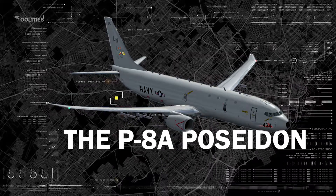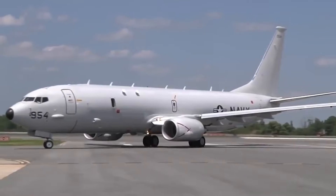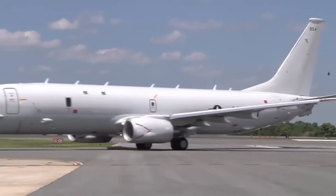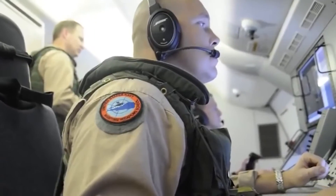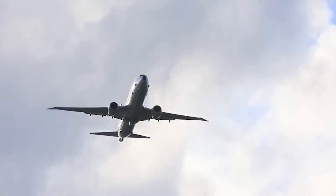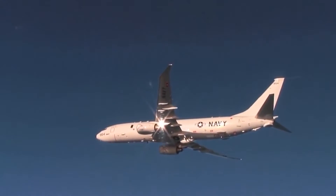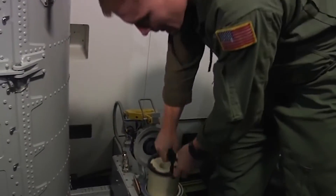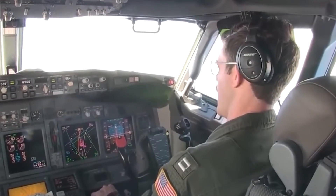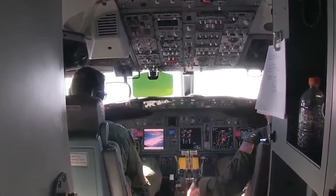The P-8A Poseidon is a multi-mission maritime patrol and reconnaissance aircraft employed by the U.S. Navy. It is capable of carrying out a range of operations including anti-submarine warfare, anti-surface warfare, intelligence, surveillance, reconnaissance and humanitarian response. The P-8A has a broad global reach, more cargo capacity, a higher operational altitude, cutting-edge sensors, radars and an open systems design that continues to provide invaluable service to the U.S. Navy.